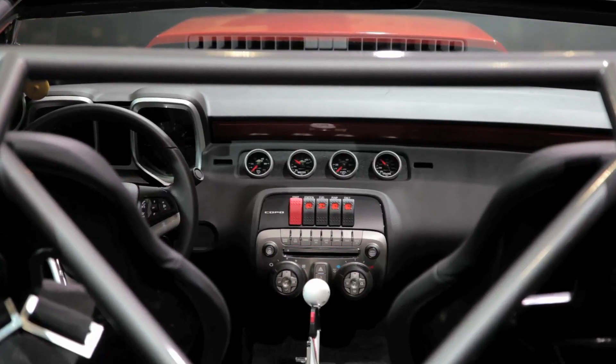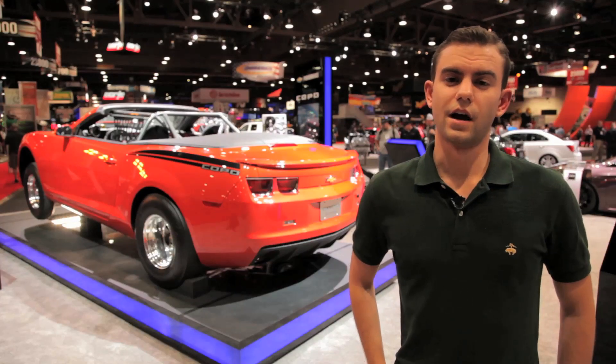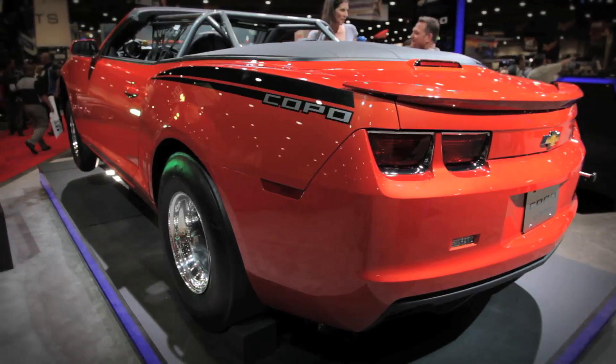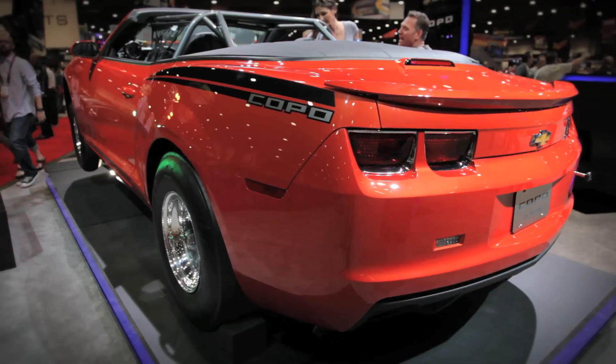A year ago, when Chevy actually introduced the car, those 69 units went very, very fast — so much so that about 3,000 people in total who raised their hands for the vehicle didn't get one.